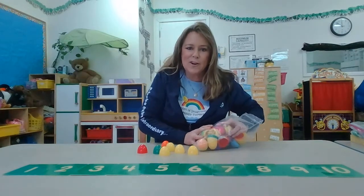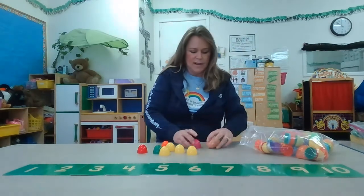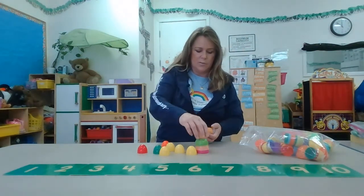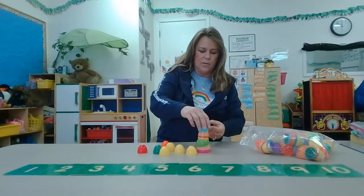We are gonna first see how many we can stack. This is kind of fun — we can stack them. You can do it at home too and see how many you can get before they fall over.